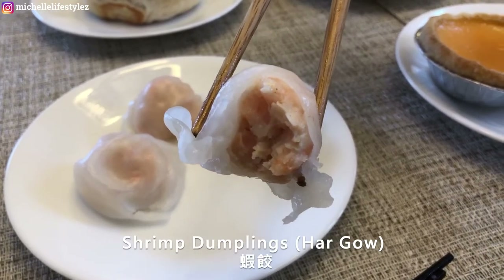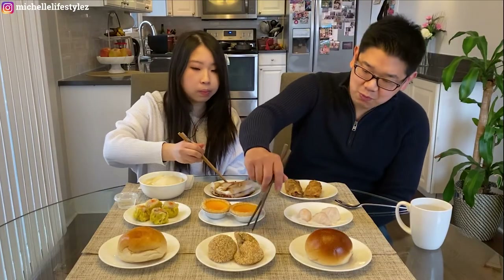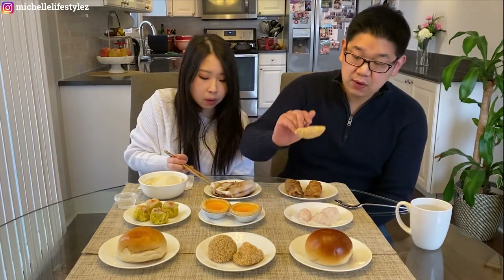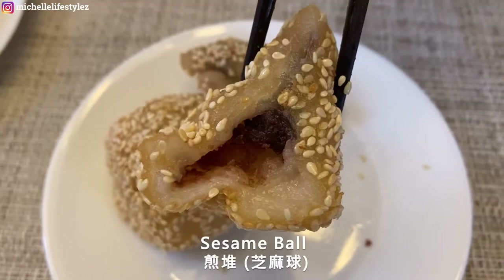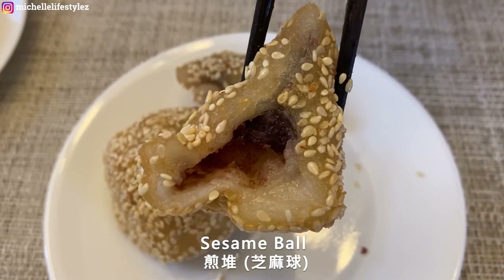Very simple, really nice texture. Now I'm going to eat one of my favorites — the zhima qiu. It translates to sesame ball. It's basically a glutinous rice ball filled with red bean paste, covered with sesame seeds, and then deep fried.